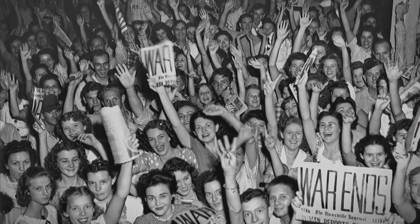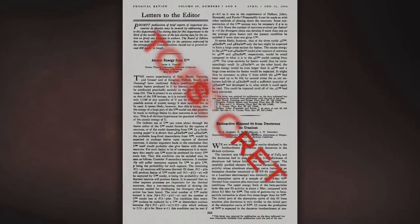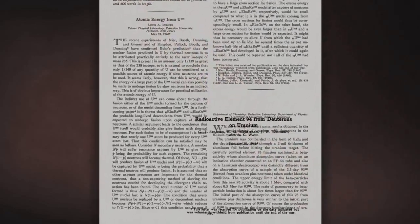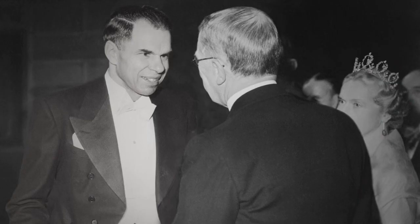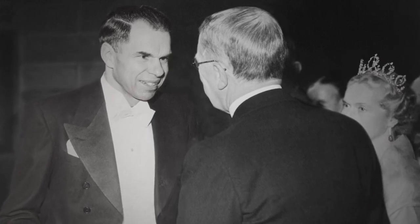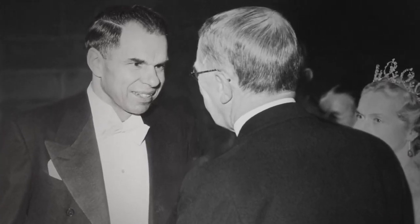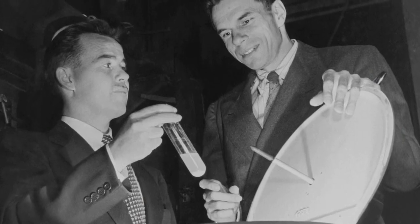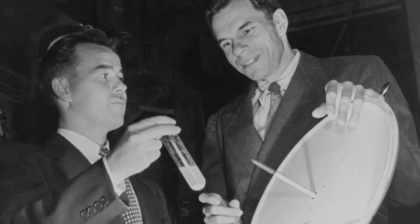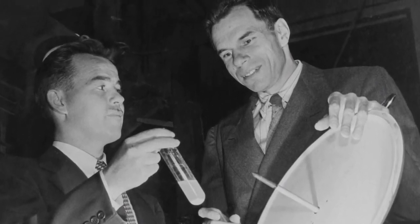Only then could Seaborg reveal the discovery that had made this bomb possible. For their discovery of the first two elements beyond uranium, Ed McMillan and Glenn Seaborg won the Nobel Prize in chemistry. But Seaborg wasn't content to rest on his laurels — he had the ambition to create more new elements, go beyond element 94, beyond plutonium. So even before the war ended, he and his Chicago team had resumed the hunt for new elements.